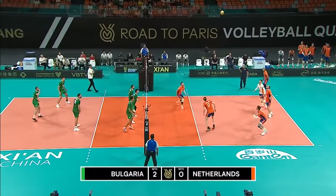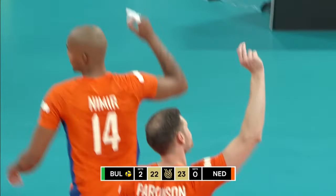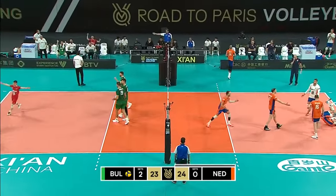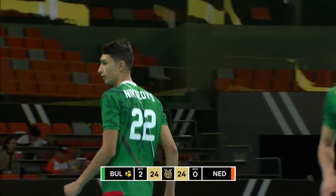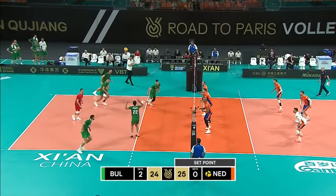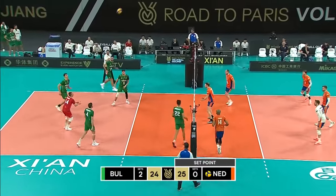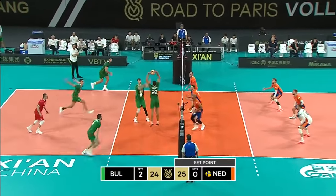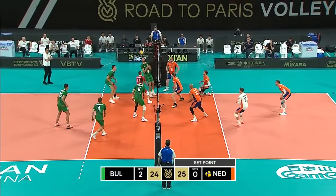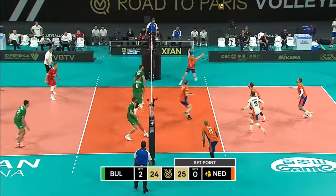Same serve coming — nice and low to the ground. Shorna pops it high and Namir gets the Netherlands out of some hot water. Are you actually kidding me? To take the set 25-24 — Shorna puts Nikolov on the floor. Quick ball back to Atanasov, ball kept in play — it's got to be a free ball. Bulgaria through the middle — the pipe, the block. Out of system again, pushed on the net, kept in play. High ball to Atanasov, who goes off the hands.